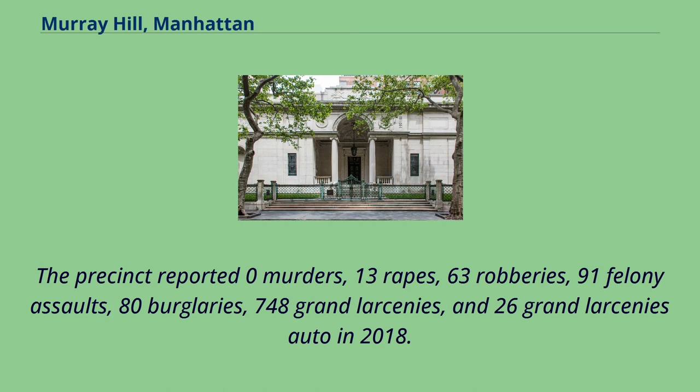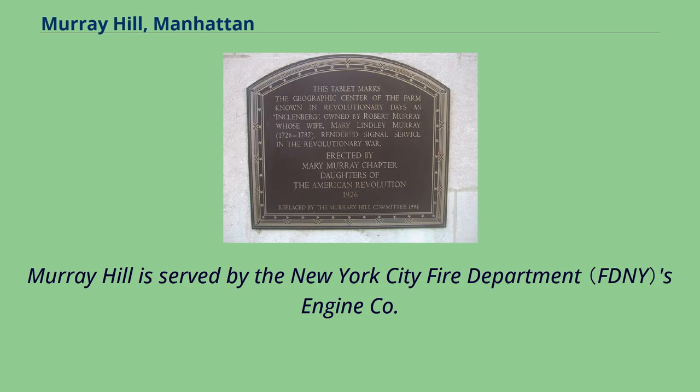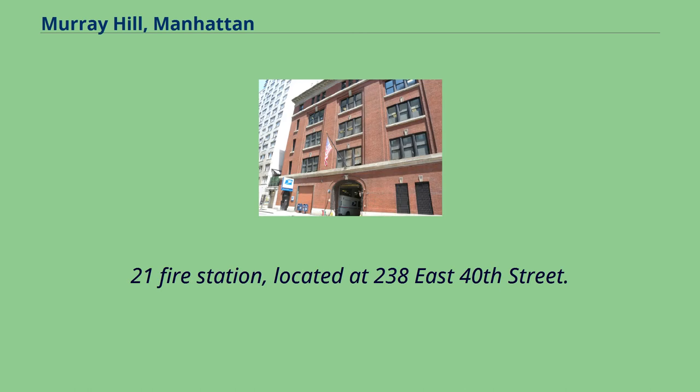The precinct reported zero murders, 13 rapes, 63 robberies, 91 felony assaults, 80 burglaries, 748 grand larcenies, and 26 grand larcenies auto in 2018. Murray Hill is served by the New York City Fire Department's Engine Company 21 Fire Station, located at 238 East 40th Street.